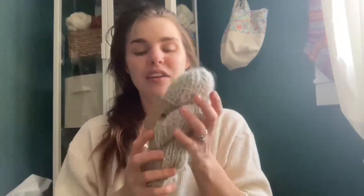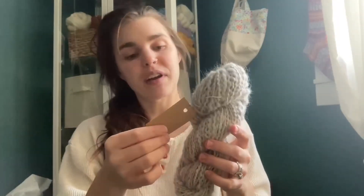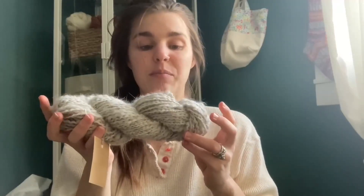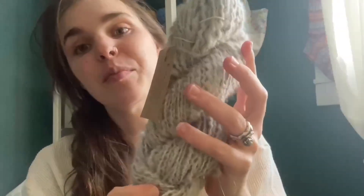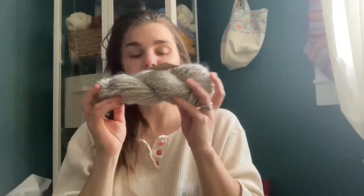I also spun a normal skein — a two-ply, about 60 yards. It's one ply of Denali's fur plied with a commercial 100% baby alpaca. It's probably a worsted or bulky weight. I spun the exact same kind of yarn and used it in two of the projects. Then I also wanted to try making an art yarn out of the wolf fur — a bobbled art yarn. Weavers often use yarns like this with huge beehive shells — so soft, squishy, and with beautiful coils.